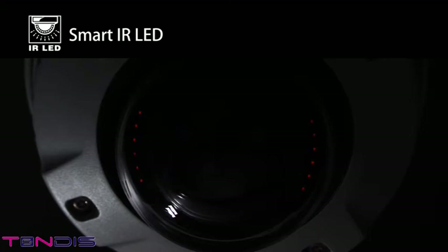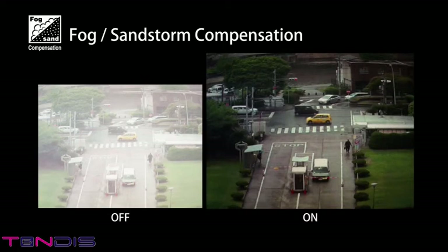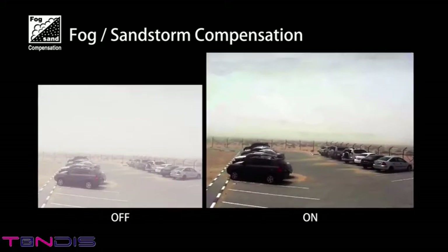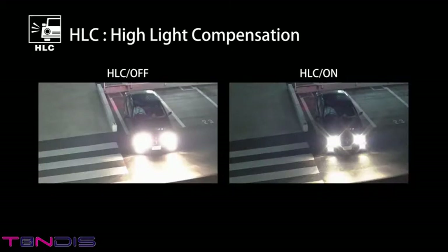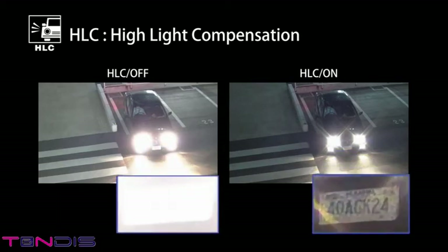It also comes with a special cover to hide the lens's direction. Clear video images are captured by compensating for naturally occurring conditions such as fog and sandstorms that hinder video filming. The high light compensation function prevents deterioration of the visibility of the surrounding area by reducing the intensity of light when strong light is directed at the camera.